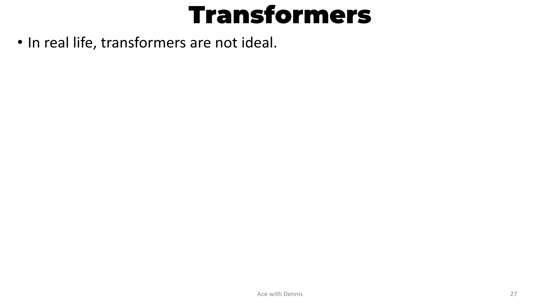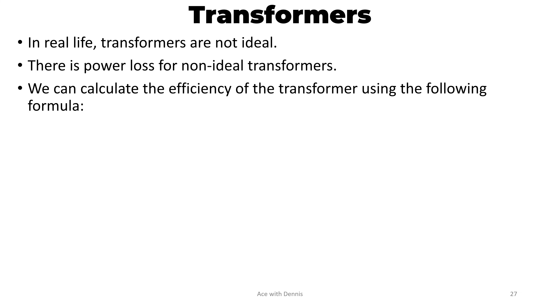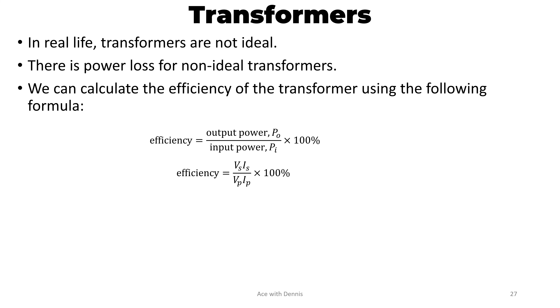In real life, transformers are not ideal, and there is power loss for non-ideal transformers. We can calculate the efficiency of a transformer using the formula: Efficiency equals output power (PO) over input power (PIN) times 100%, or VS × IS over VP × IP times 100%.